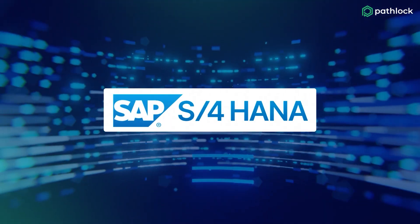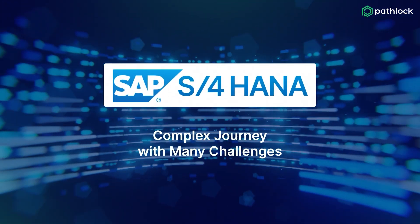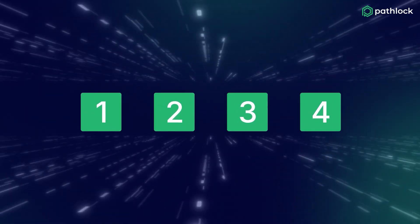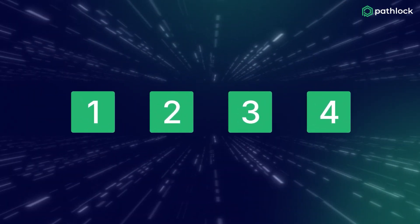Migrating to SAP S/4HANA is no small feat — it's a complex journey with many challenges along the way. But by following these four critical steps, you can simplify the process and set your business up for success.